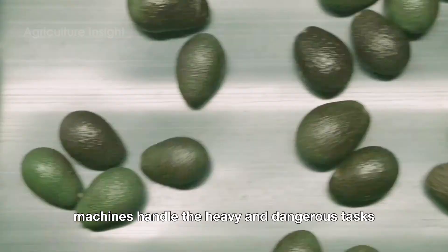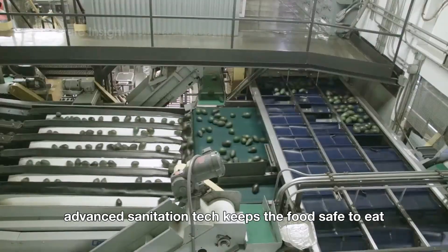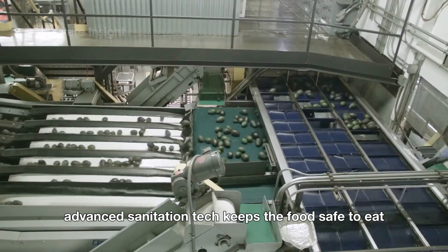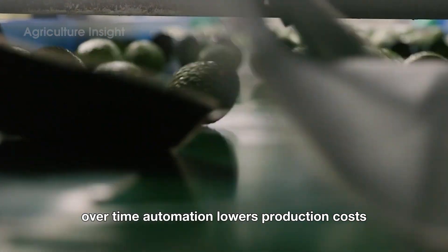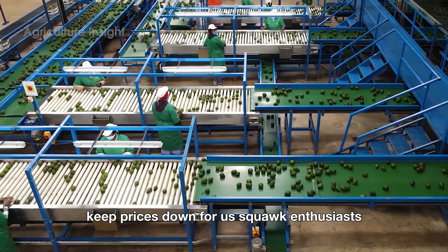Machines handle the heavy and dangerous tasks, reducing workplace injuries. Plus, advanced sanitation tech keeps the food safe to eat. Over time, automation lowers production costs, which can — hopefully — keep prices down for us guac enthusiasts.